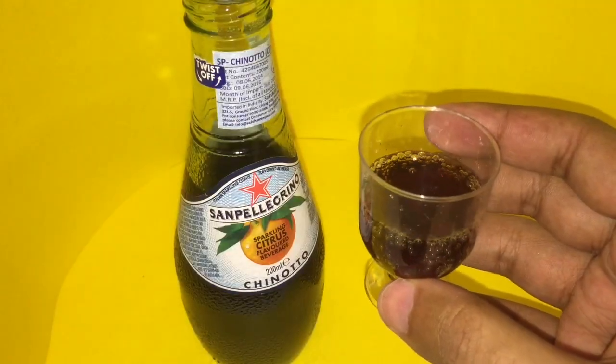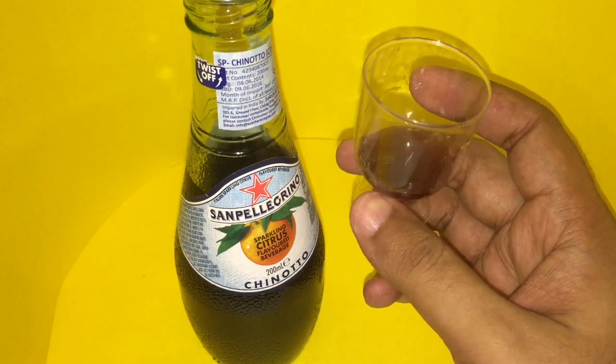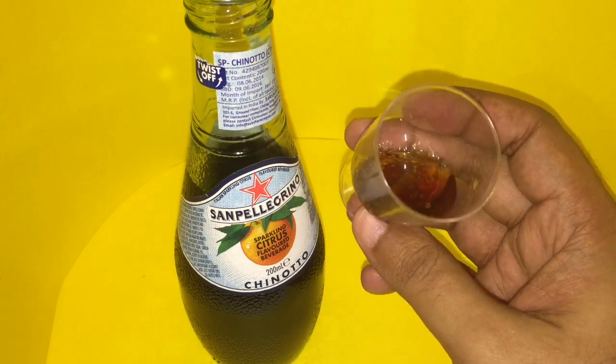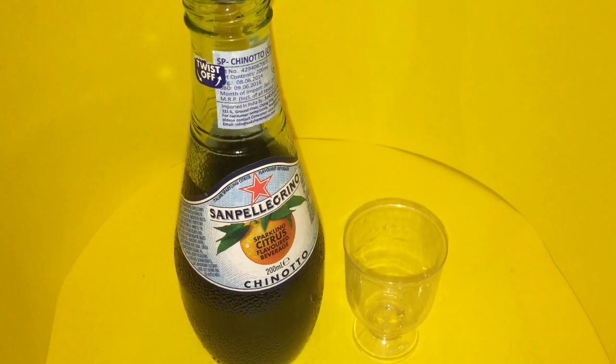Let's taste it. It's a really unique taste of orange carbonation — I don't think many will like it. Quite nice, check it out.